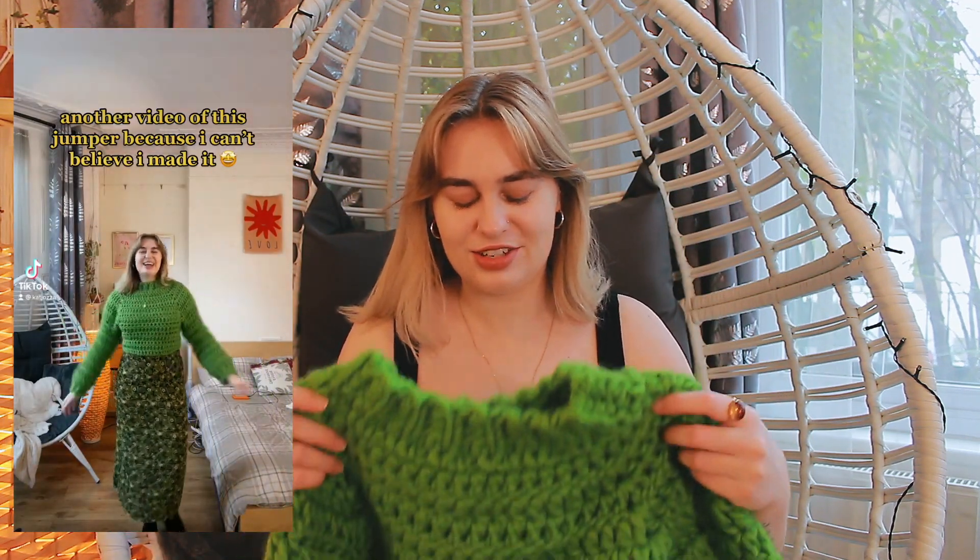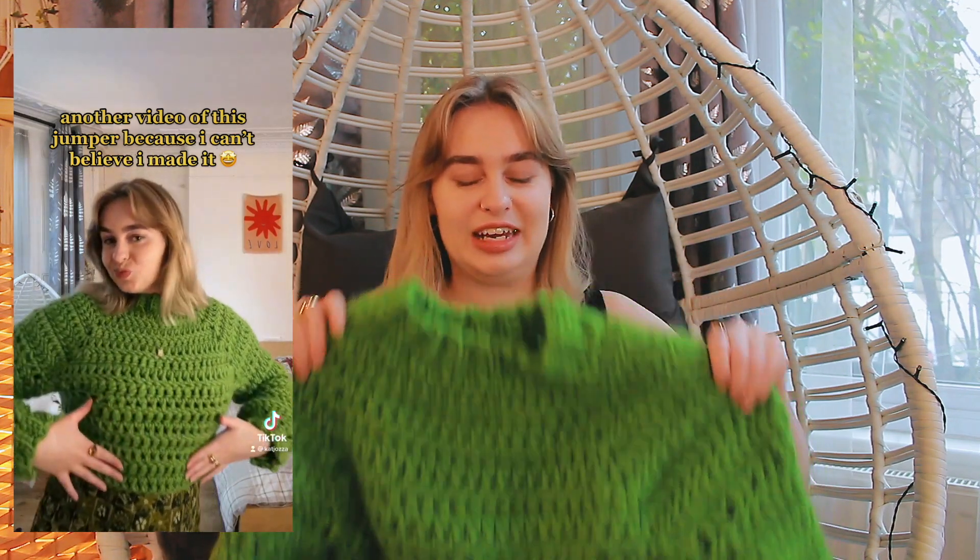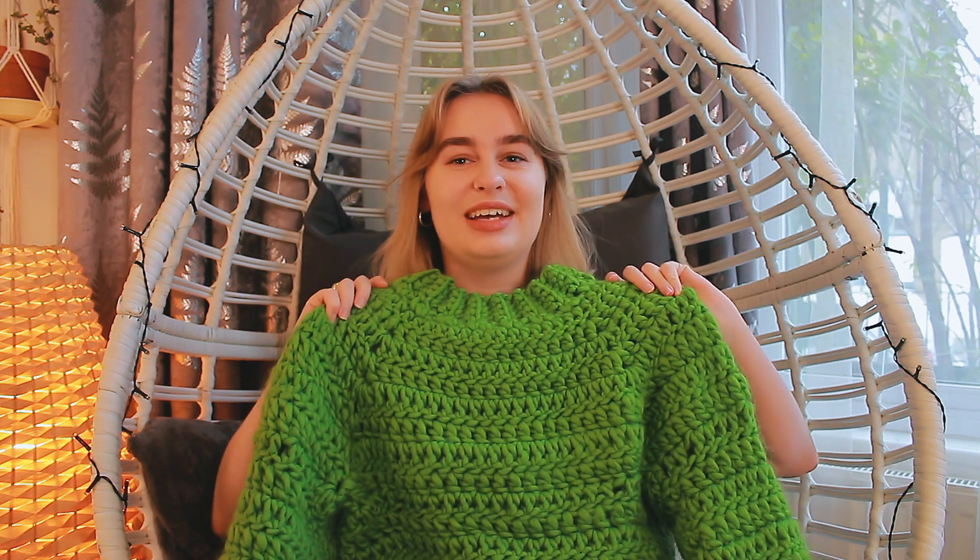Next I have another absolute fave. This is probably one of the heaviest jumpers ever because I used such thick wool for it. It's just this green top-down raglan style sweater — again, really easy to make. I don't know whether a tutorial I filmed for this will be up yet, but there's one coming or already up. It's probably one of the most expensive projects I've done — I used really good quality wool, probably about 70 pounds worth, which makes me a bit worried to wear it in case I ruin it. But it is nice to have a more precious knit, and it's really warm and cozy.